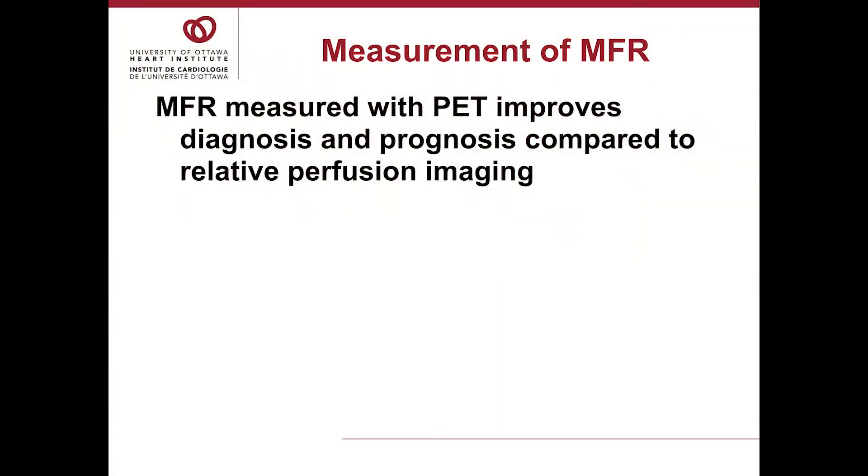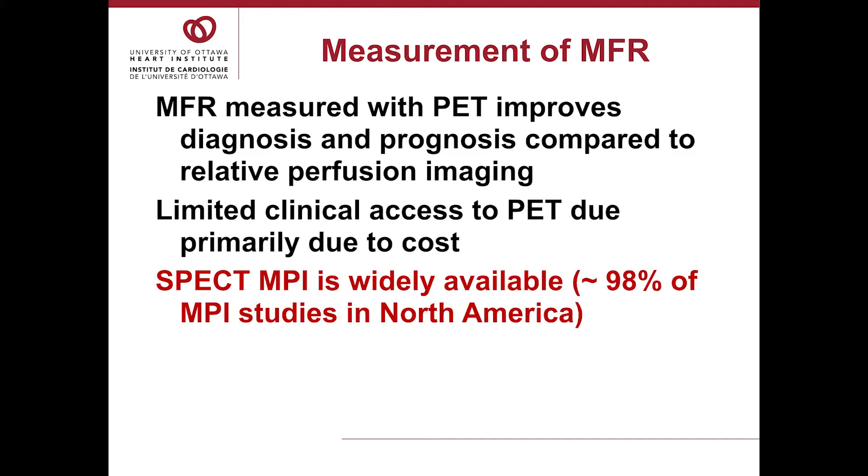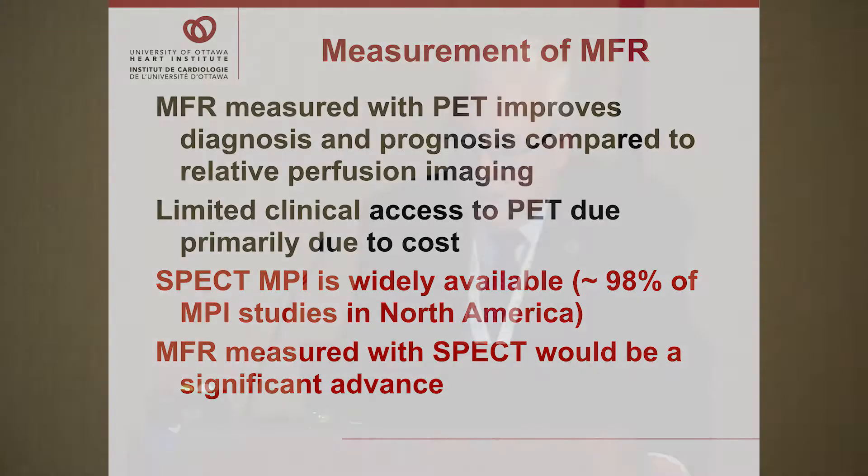Measurement of MFR with PET does improve diagnosis and prognosis. The problem is there's not much PET imaging available. In Canada, we're essentially the only site doing cardiac PET. In the U.S., data showed that about 5% of studies are actually being done with PET, whereas SPECT was available with about 98% of studies throughout North America being done with SPECT. So MFR measured with SPECT would be a significant advance for SPECT imaging.